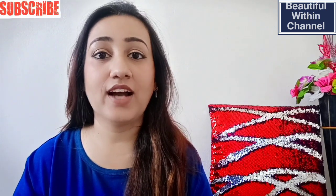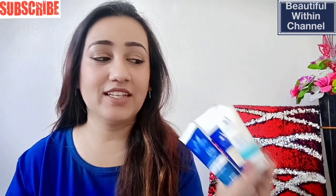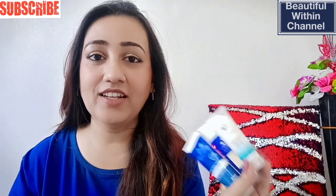Hello, my beautiful darlings, welcome back to my channel Beautiful Within. During today's video, I'm going to tell you about my skincare routine with the brand Aranya. I have three skincare products from the Aranya brand.